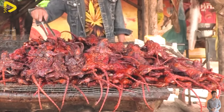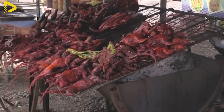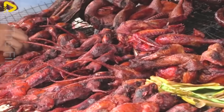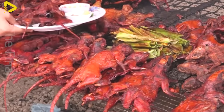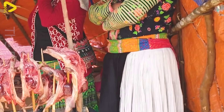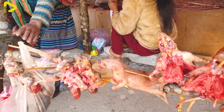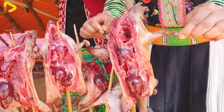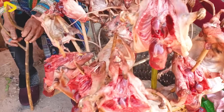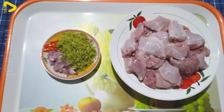In China, rat meat is a popular street food found at many markets and food stalls. Its popularity, especially in regions like Hunan, comes from its distinctive flavor and its role in traditional cuisine. Vendors often serve rat meat skewered, stir-fried, or cooked in hearty stews, attracting both locals and adventurous tourists. The dish is favored for its unique taste and affordability, becoming an integral part of the vibrant food scene and reflecting the diverse and bold nature of Chinese culinary traditions.